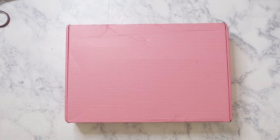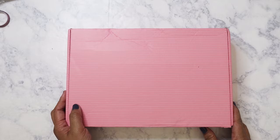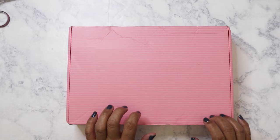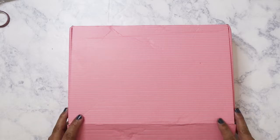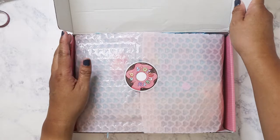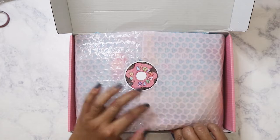Hi everyone, long time no see. I've been pretty busy over the weekend so that's why I haven't been posting stuff. I haven't really been buying anything but Christmas gifts. So today I have this gorgeous little pink box here from Stationery Pal. I actually ordered this the week of Thanksgiving and it finally came in. So let me go ahead and open it.